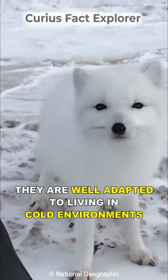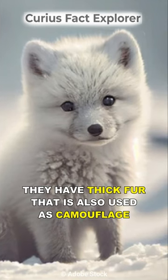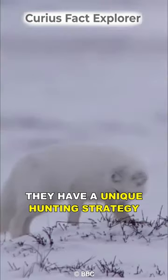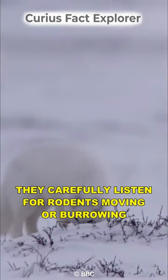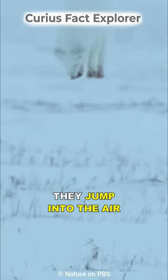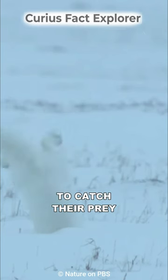They are well adapted to living in cold environments. They have thick fur that is also used as camouflage, and since they live in a harsh environment, they have a unique hunting strategy: they carefully listen for rodents moving or burrowing underneath the snow, and once the prey is located, they jump into the air and nose dive into the snow to catch their prey.